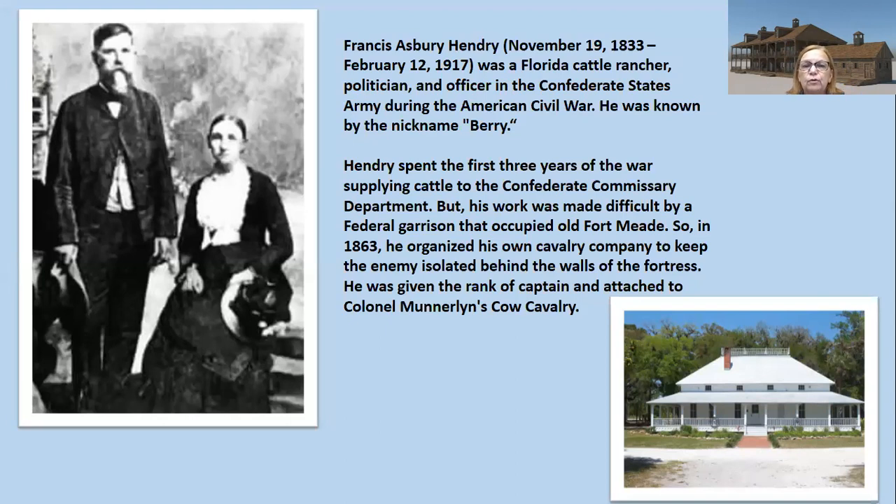Henry spent the first three years of the war supplying cattle to the Confederate commissary department, but his work was made difficult by a federal garrison at Fort Meade near Tampa. In 1863, he organized his own cavalry company to keep the enemy isolated behind the walls of the fortress, and he was given the rank of captain attached to Colonel Munderland's cow cavalry. Here is Captain Henry's home in LaBelle, which is still there today.